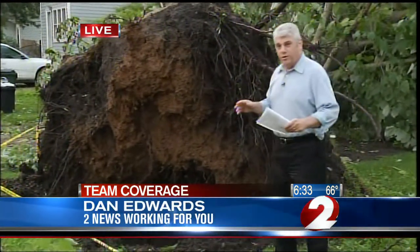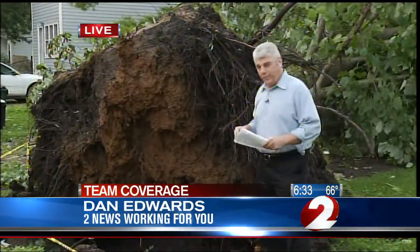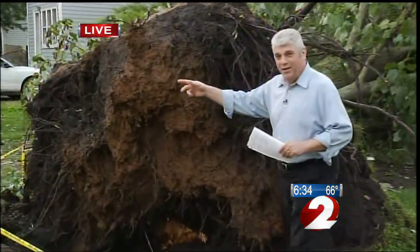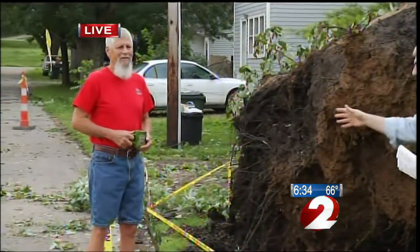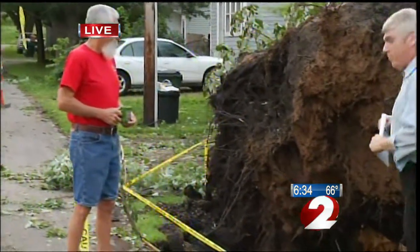The National Weather Service hasn't confirmed there was a tornado — they're going to be checking into that. John Stump said he didn't want to talk on the air at first, but he's coming out and surveying his property this morning.